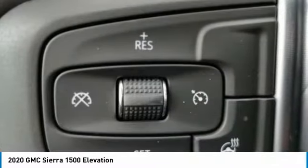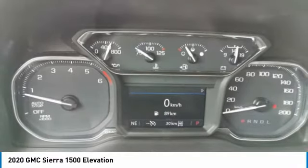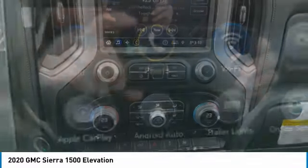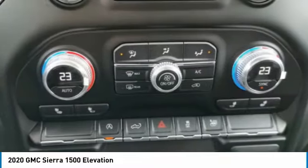Rear all-season tires. If affordable style and reliability are what you're looking for, this vehicle couldn't be more perfect. Drive it today. The GMC Sierra.